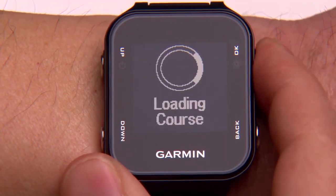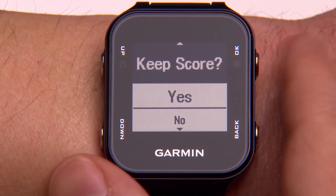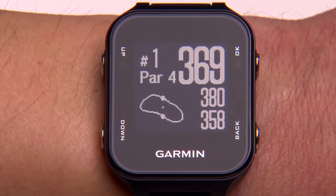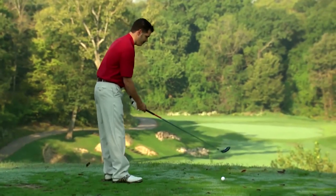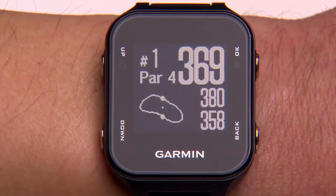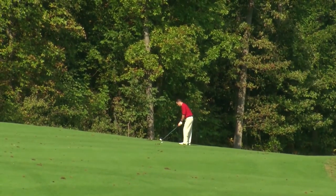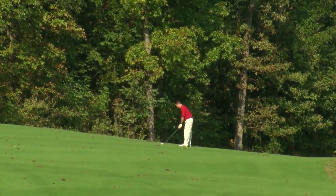The Approach S20 Golf Watch is equipped with activity tracking and will even remind you to stay active while you're on and off the course. Throughout the day, you can view your steps, calories burned, distance, and even the hours you sleep. Above all, this comfortable watch displays the time whenever you need it and remains sleek and stylish for any outfit.